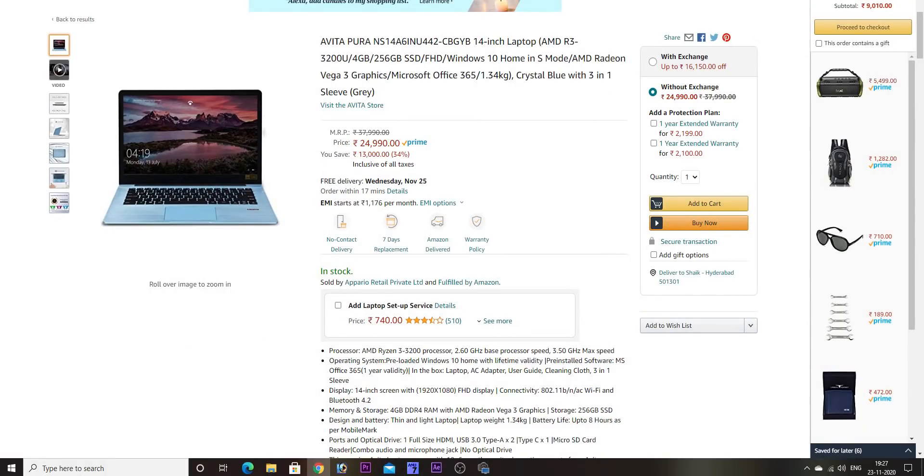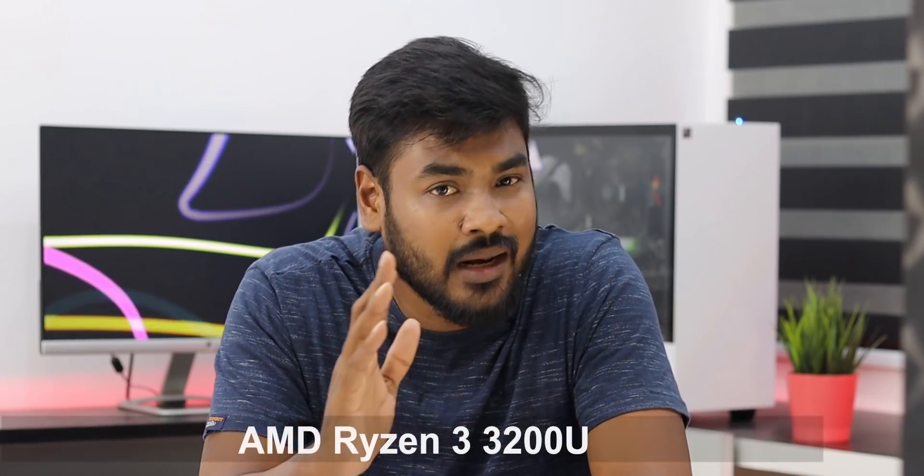As of now, you need to talk about the budget. This is the Avita series. If you have a modern brand, you can find a link in the description below. Let's check the specifications. This is the AMD Ryzen 3 processor, the 3200U series. You can get this processor in this budget.